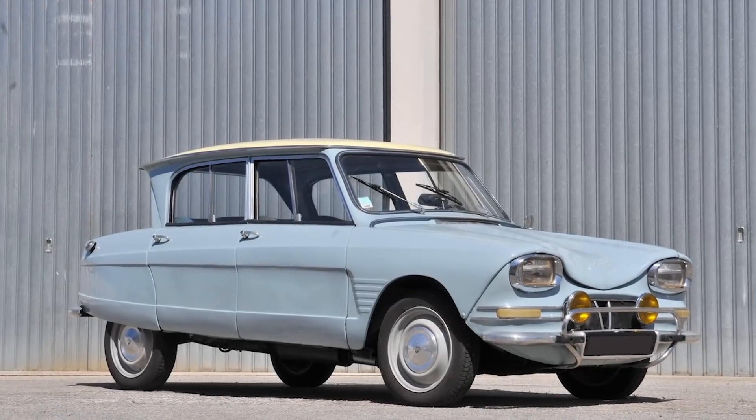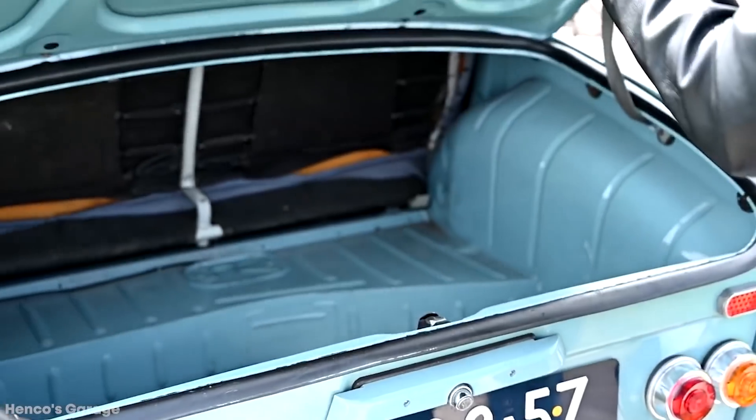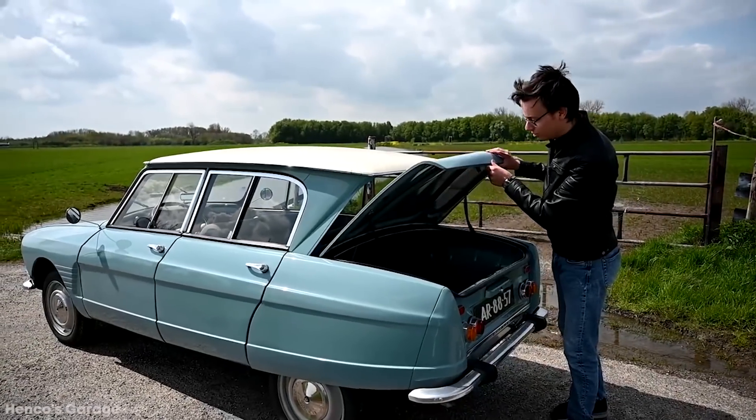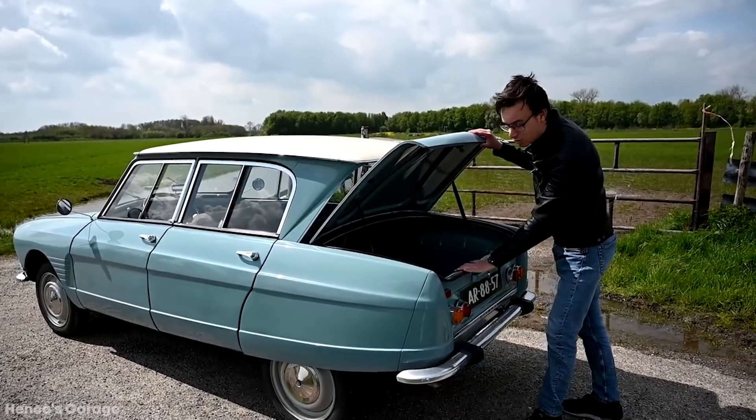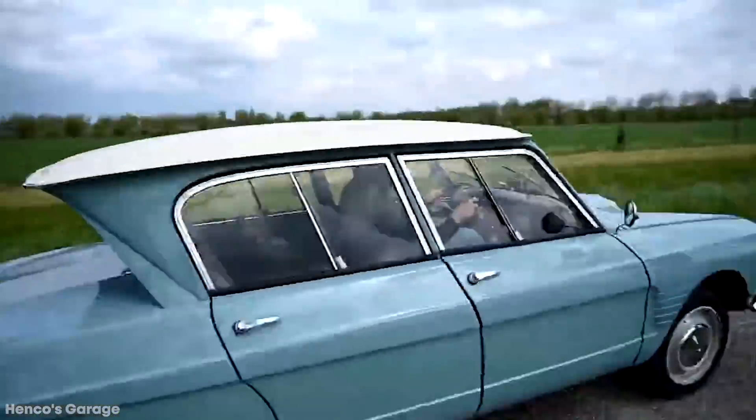This ugly car was outsold by a whopping 2-to-1 by the Citroen 2CV, which was an older model on which the AMI 6 was based. When your old automobiles are selling better than your new ones, you've made a huge mistake. Au revoir, mon Citroen AMI!